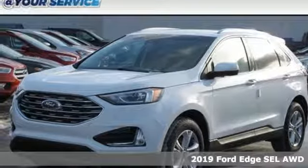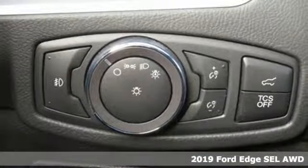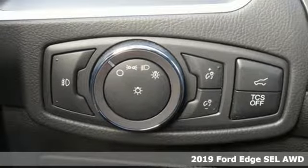It's a new 2019 Ford Edge. Ford has won over millions of loyal customers with a wide range of value-driven vehicles.